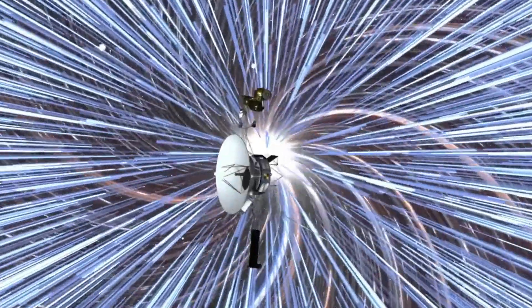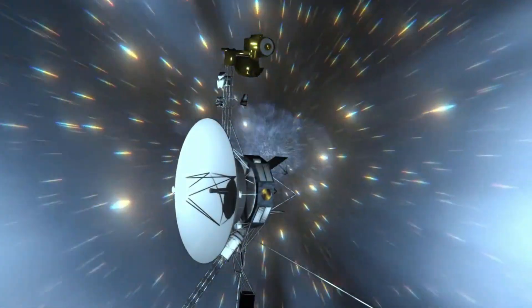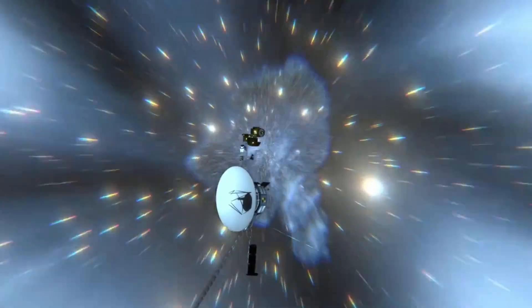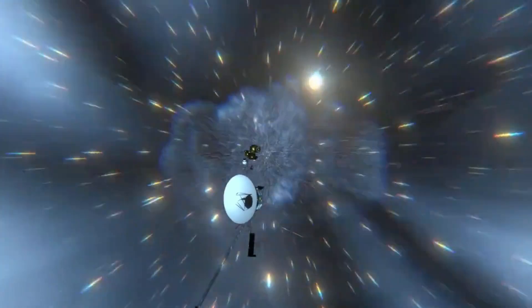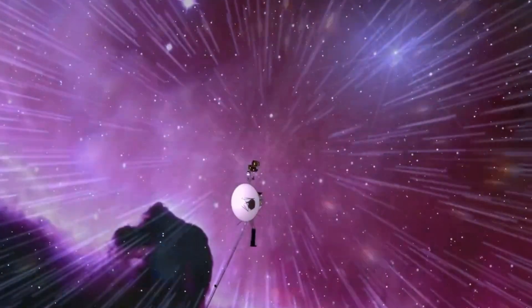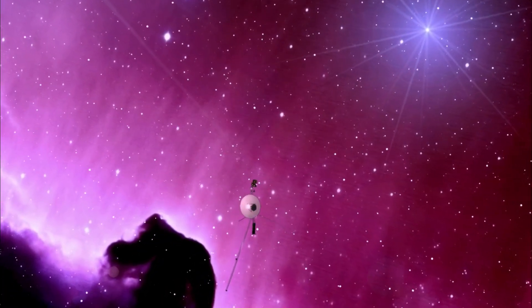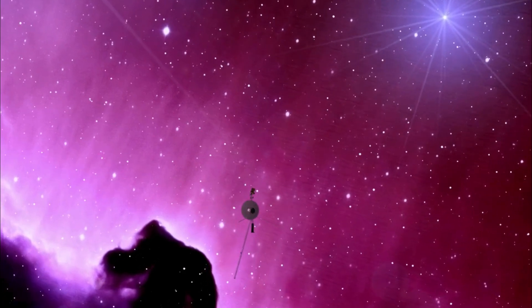The problem? A critical memory failure in its flight data system, FDS. This system is responsible for packaging the data collected by Voyager's instruments before sending it back to Earth. With Voyager 1 over 15 billion miles from Earth, fixing it seemed impossible.